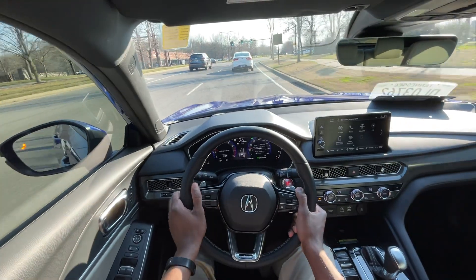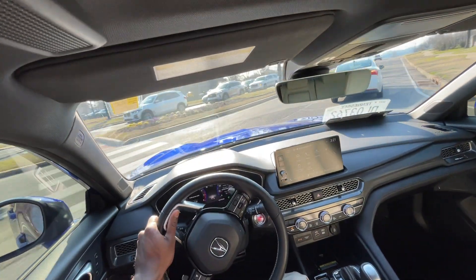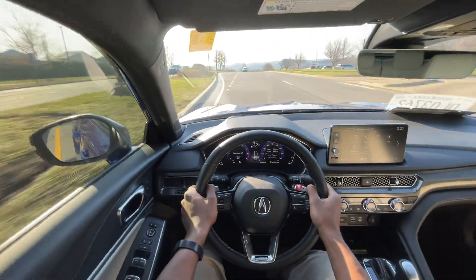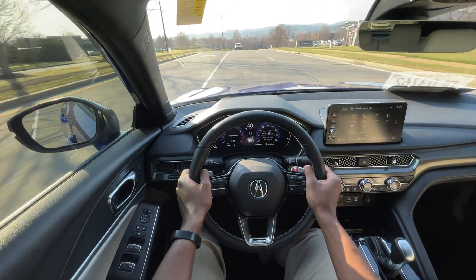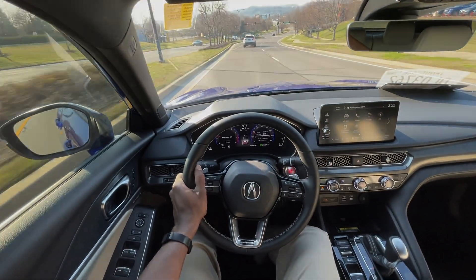Kudos to Acura for making a fantastic vehicle. After my review of the 2022 MDX I wasn't sure what I thought about Acura long-term, but they knocked it out of the park with this Integra A-Spec. With all that being said, this brings me to the end of my review of the 2023 Acura Integra A-Spec with the Tech Package.